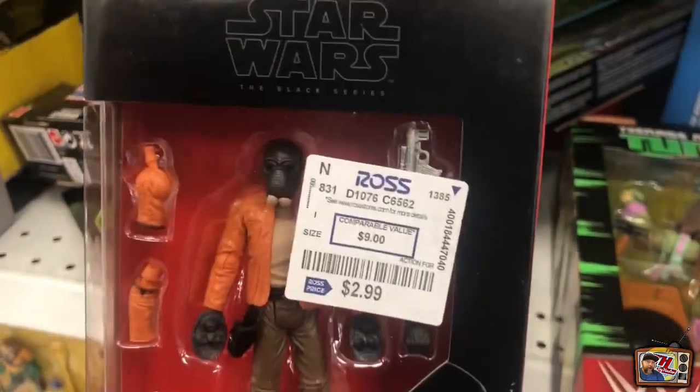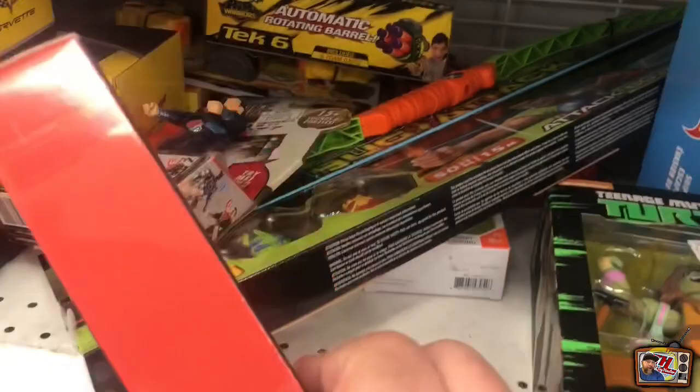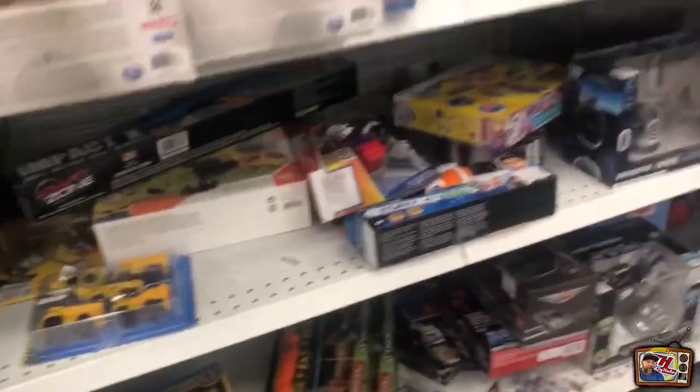We got some three and three quarter inch black series. That's cool to see them here. This one's in good shape actually. And it looks like they have the entire wave two of the turtles, so that's cool as well. If anybody's looking for them, maybe they're circulating again here.